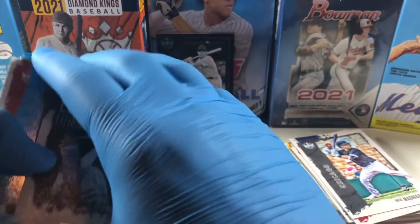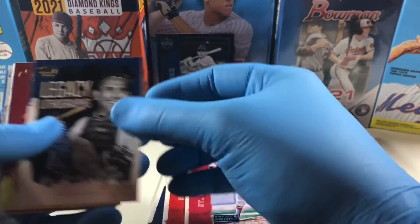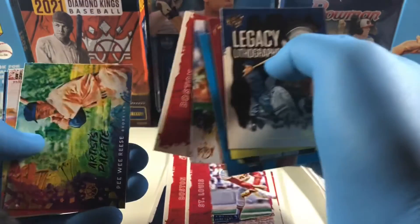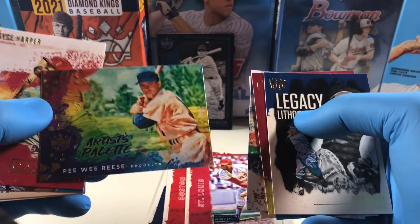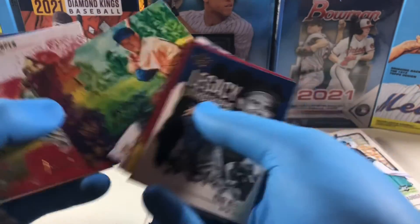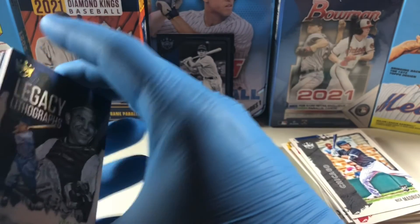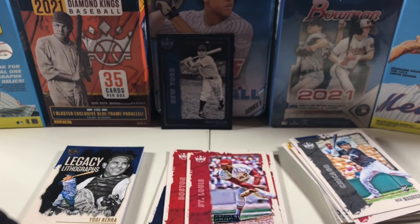I've got some rookies in here as well, so I'll get these all sorted out and probably put some up on my eBay store. I really like that artist palette — looks kind of like a Bob Ross painting in the background there. Not bad, I'll take it. Make sure to like, share, subscribe, leave comments — have a great day!